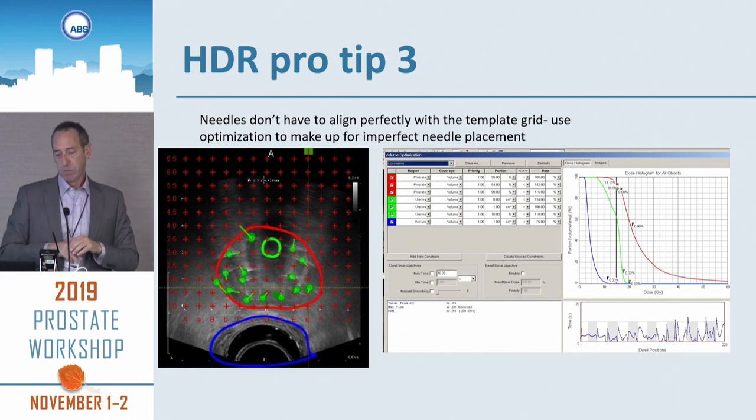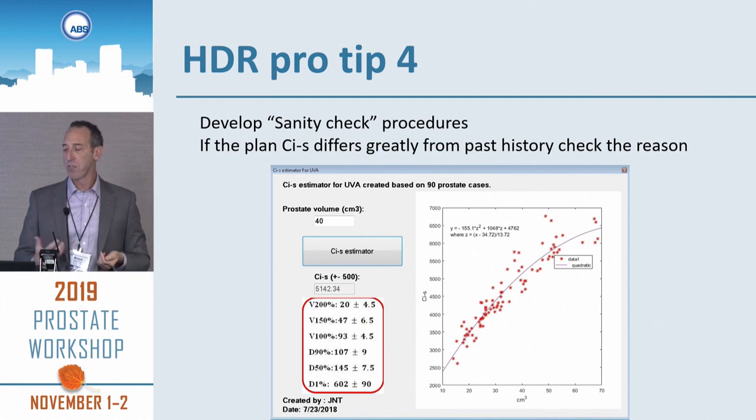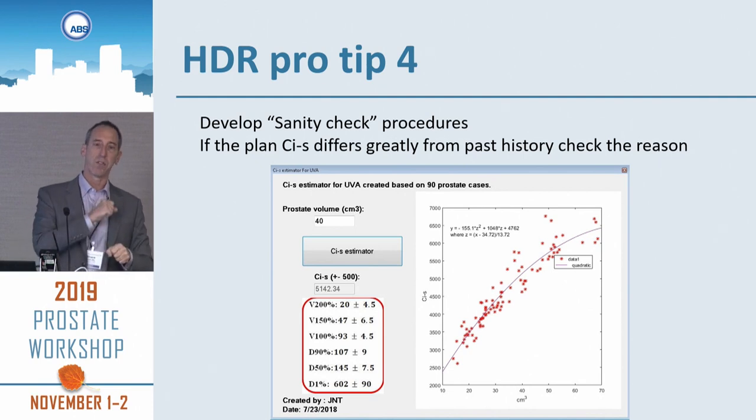Develop a sanity check procedure. A physics resident looked at our Curie-seconds — activity times time — for our first 90 prostate HDRs and developed a nomogram. We have a little Excel program: you put the prostate volume in and it gives you what the Curie-seconds should be. If our Curie-seconds for the current plan differ greatly from our past experience, we ask what's wrong here — what is different for this case? Does the plan make sense?